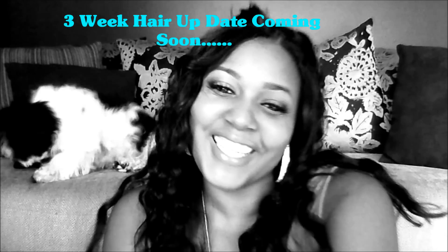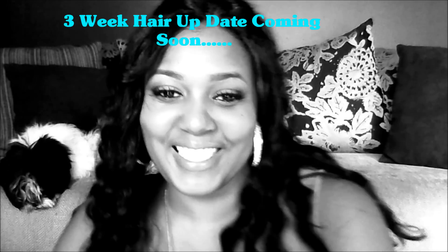Hi everybody! Welcome back to ID Beauty Studios. It's Yara Cassandra. So let's start off by saying yes, I still have my hair installed.